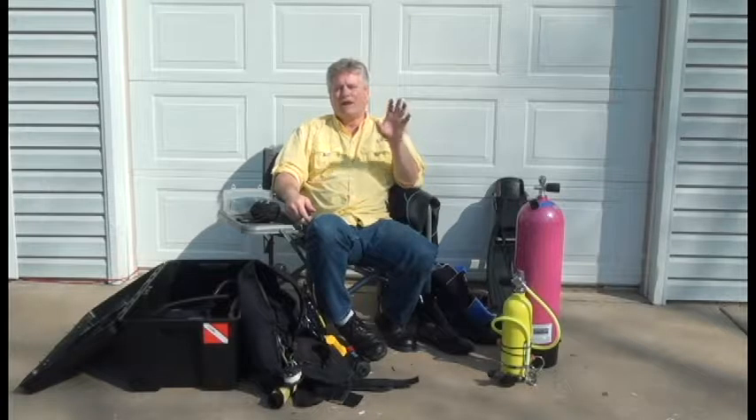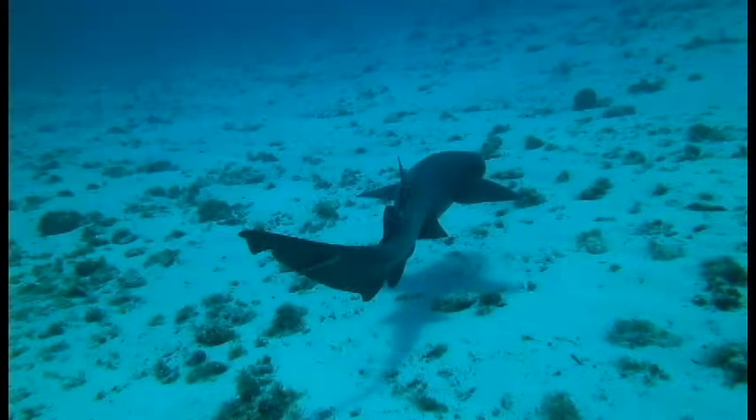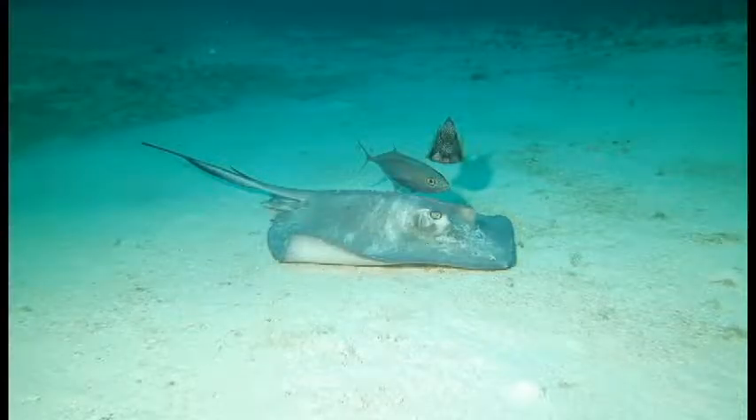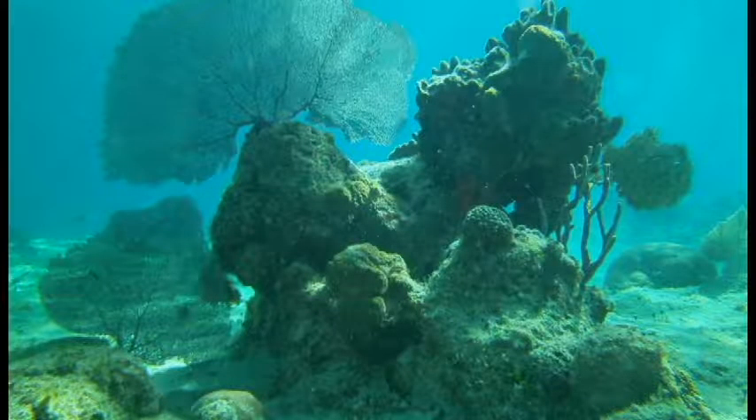That's why when I go to the Caribbean — oh my goodness — you dive into that water and you have 100 to 150 foot visibility. You can look out and see everything around you, and it's the most fun you'll ever have.